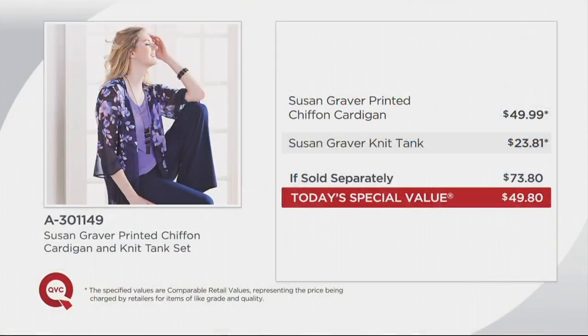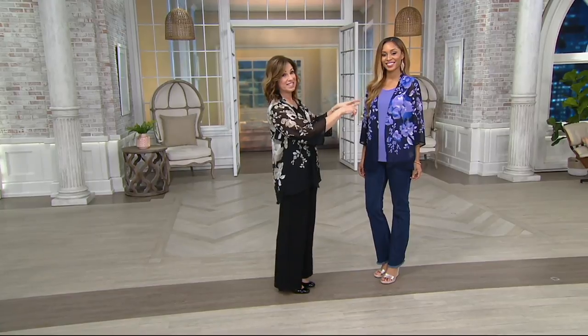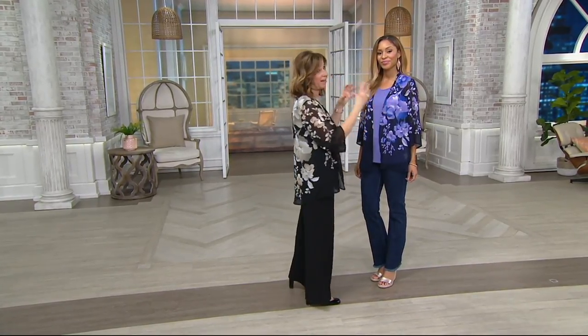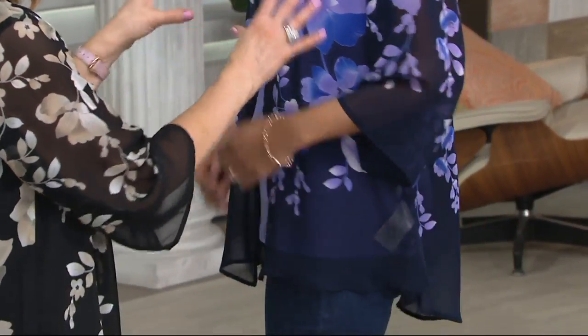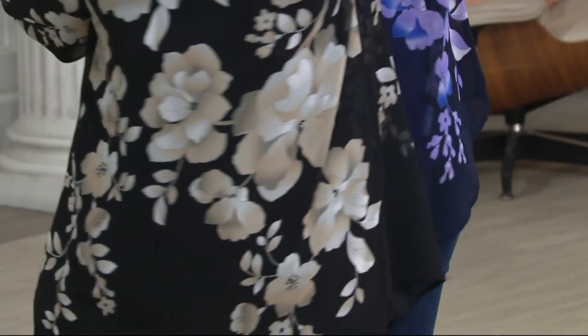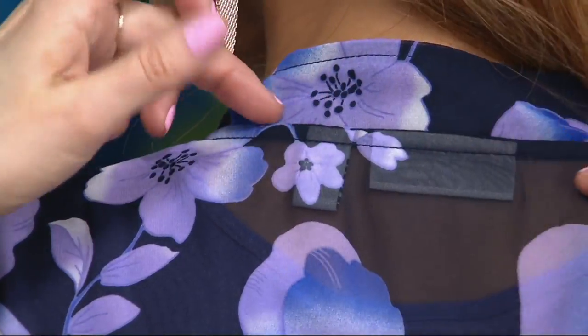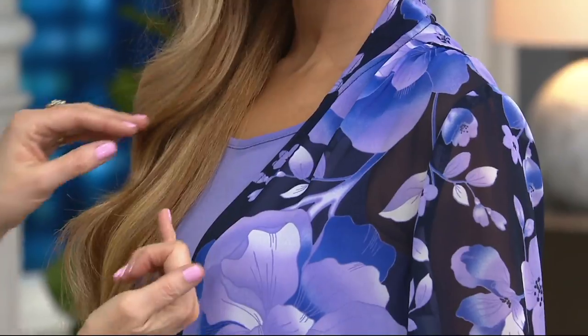We're going to show the value again because since midnight this has been so popular — over 3,000 ordered. The chiffon cardigan alone is $49.99, the knit tank would be $23.81, so this set at QVC prices would be $73.80. But for less than the price of the cardigan, you get both — the tank top is essentially free. Get the cardigan home and give liquid knit a chance. This is a placement print — I know how hard and expensive it is to manufacture. It's a labor of love bringing you a placement print. I love that it dips down in the back, giving you nice coverage and a more modern look. We've done a beautiful collar cascading right down the neckline — very, very flattering.